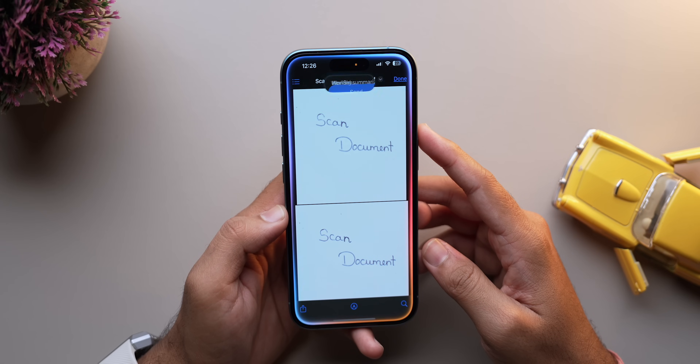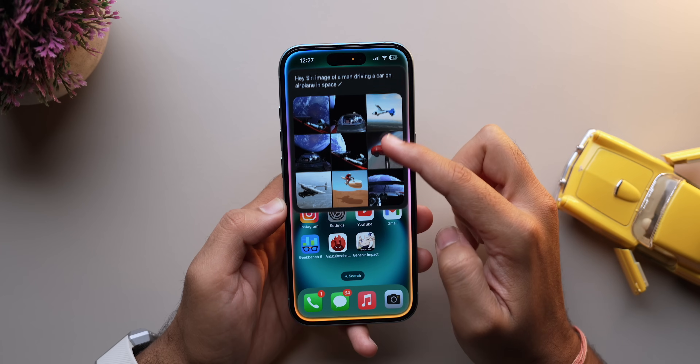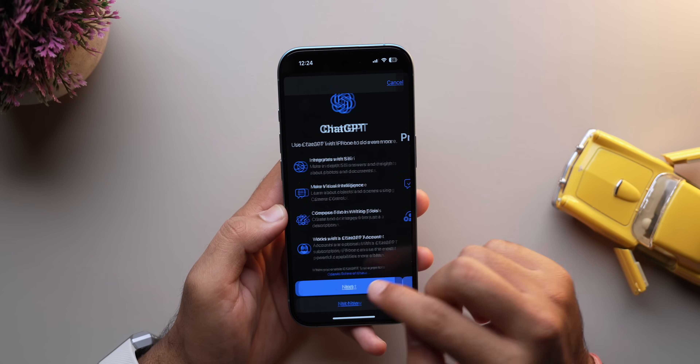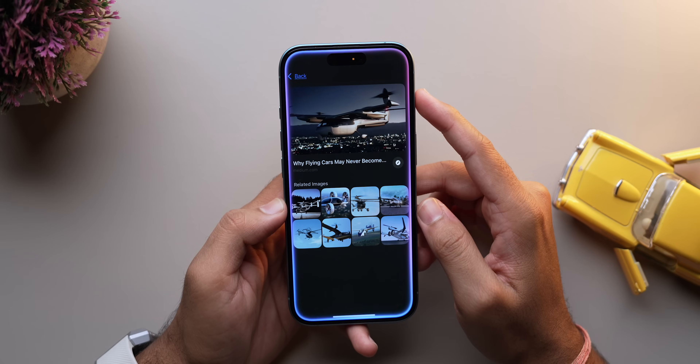Here's something groundbreaking: Siri is now integrated with ChatGPT. This means that Siri can now handle complex requests like summarizing PDFs, generating text and even creating images. Though you will need to opt in and grant some permissions, it's a powerful addition that turns Siri into a true AI assistant.